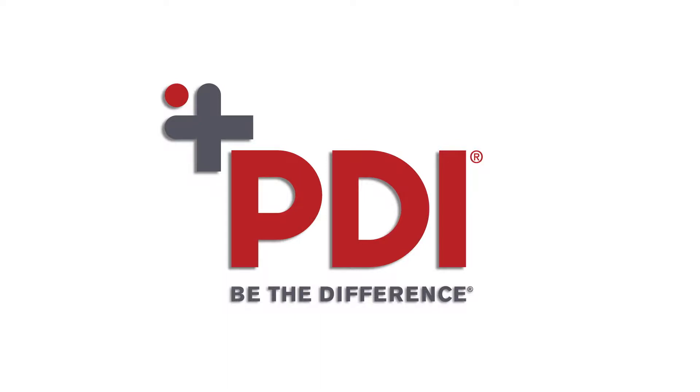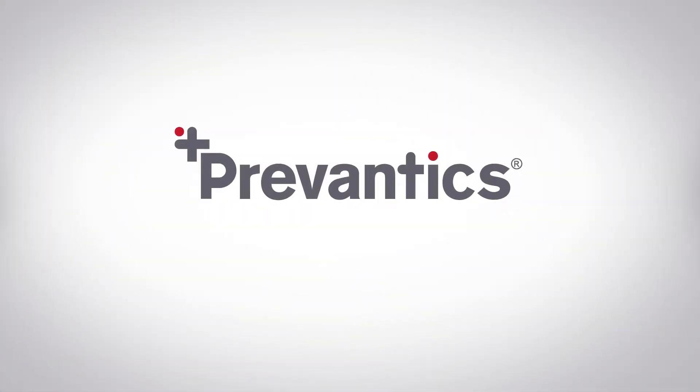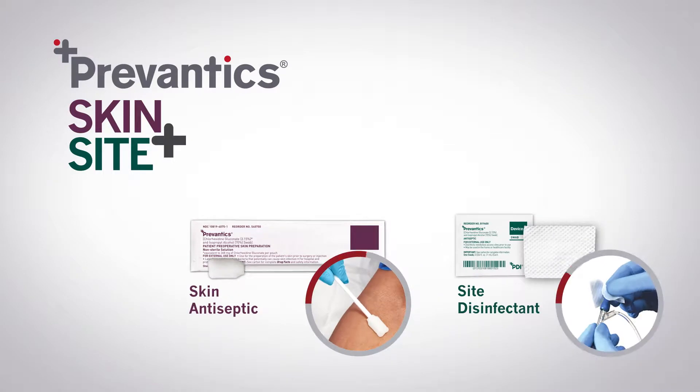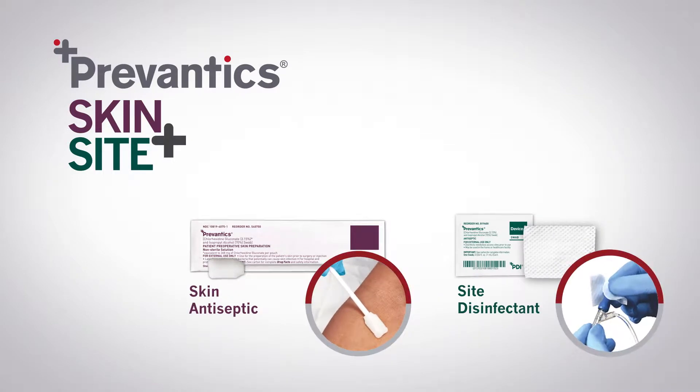PDI's solution to assured protection against bloodstream infections is the Prevantix difference. Prevantix Skin Plus Sight products deliver a one-two punch against the two largest sources of CLABSIs.